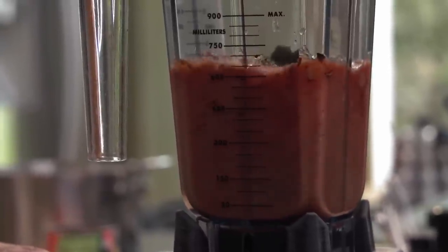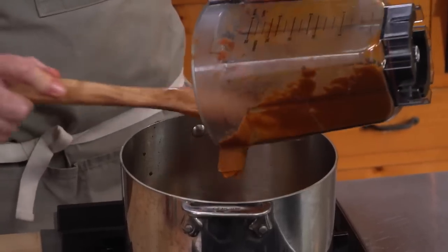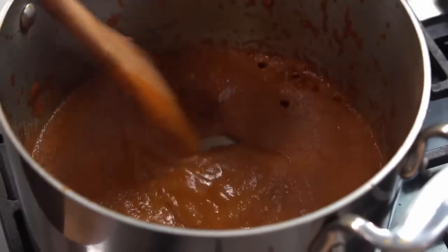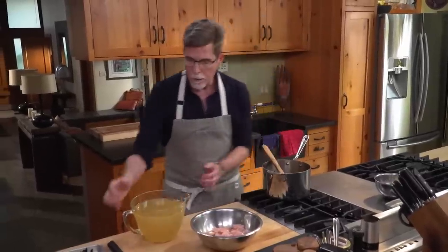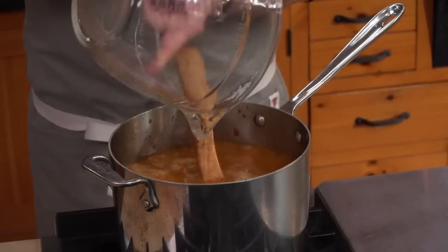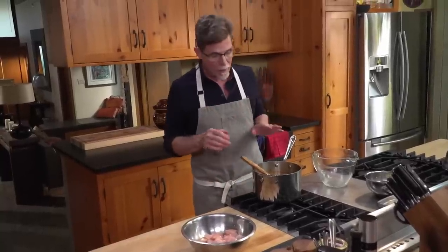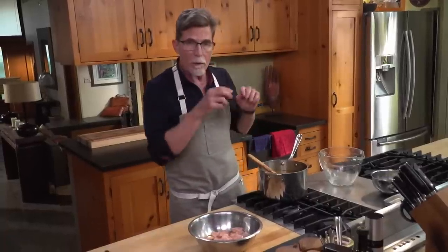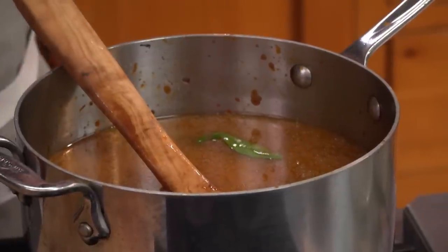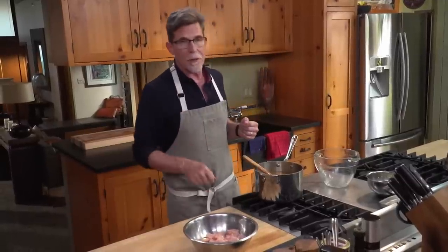Blend it all together until it's as smooth as you can get it. Then heat a bit more oil in your pan and when it's hot add that mixture, cooking it down until it reduces, darkens, and thickens. This looks perfect right now, so it's time to add the chicken broth to it. Then I'll put in some epazote from the garden and let it simmer over medium to medium-low heat for about 30 minutes. When that time is up, I'll taste it, season it with salt, and slide in some cubed chicken breast — you don't have to, but if you have it and want a much more hearty soup, chicken is the way to go.